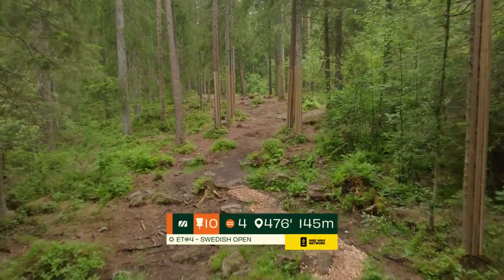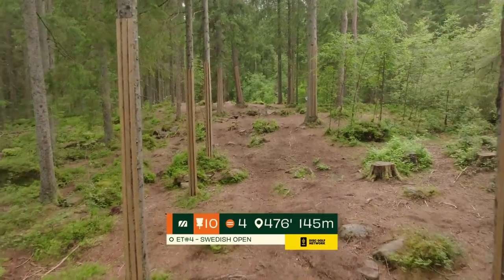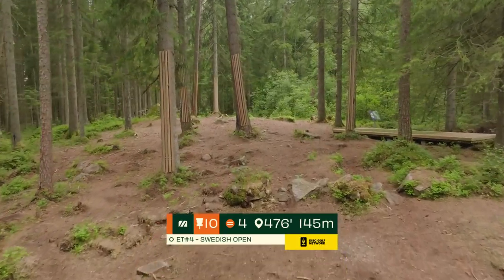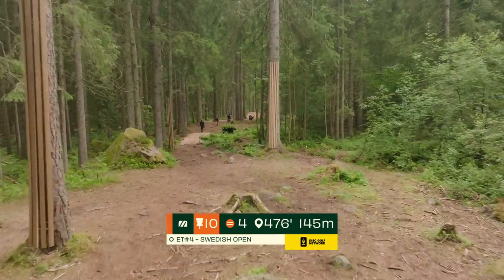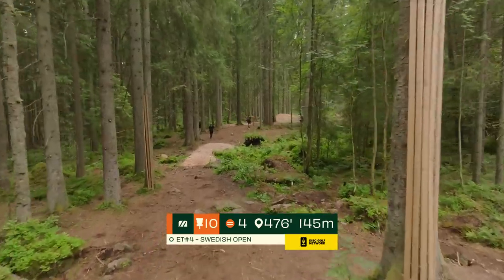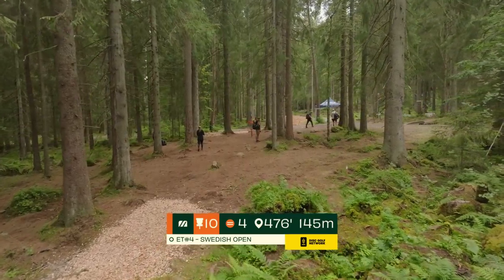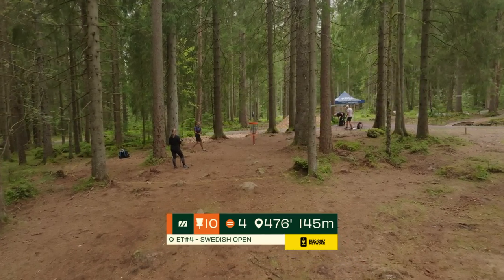Hole 10, another really short par 4 — it's kind of the theme out here at Umer Garden. Short and technical. We're going to see quite a few technical shots here on the back. You really don't need to bite off a lot of distance off the tee — you just want to hit the gap. There is some OB that creeps into this fairway and then wraps around this pin. It's maybe six meters long and right.